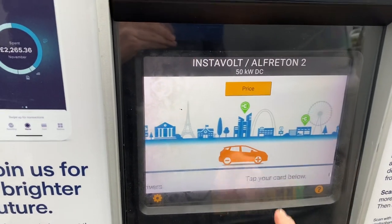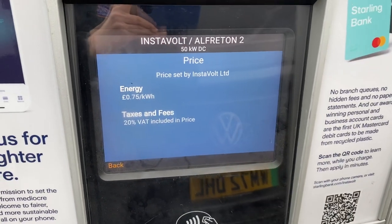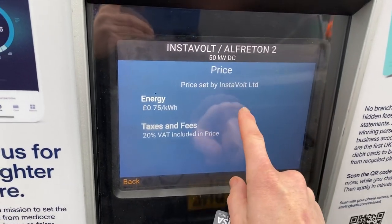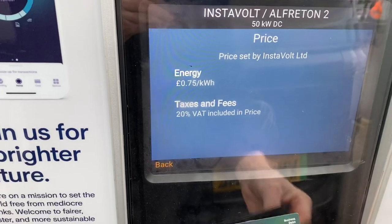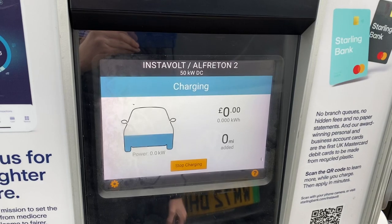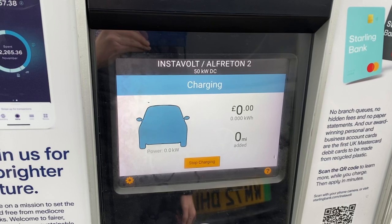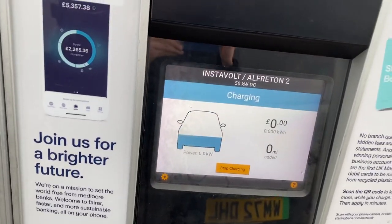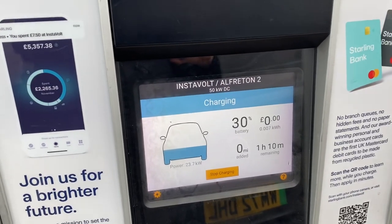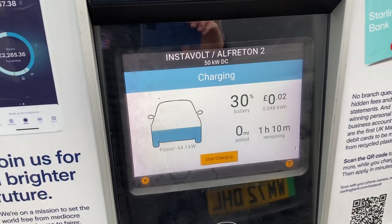It's a 50 kilowatt, so this isn't going to be very spectacular. 75p — not cheap. Generally fairly reliable, these old InstaVolts, more reliable than the new ones I find. Left battery fairly low, so let's see what speed it ramps up to quickly.